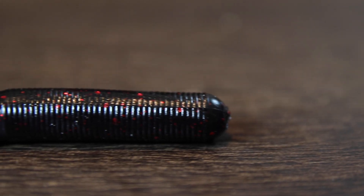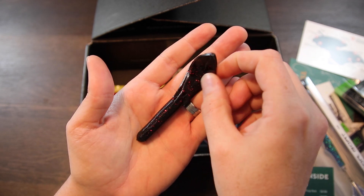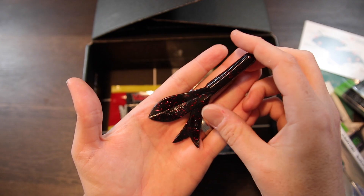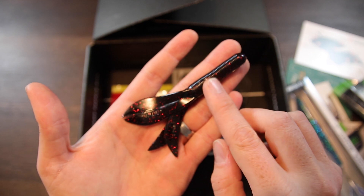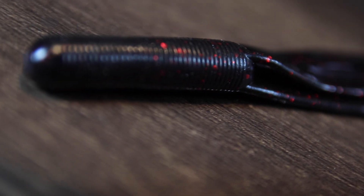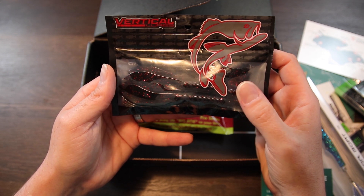Now we're down to our soft plastics. This is the Tube X from Vertical Lures — a really cool-looking soft plastic, and it's a full pack, not a sample pack. It's a tube-style lure: the head feels solid, there's a hollow chamber in the back, and instead of a traditional skirt you've got four appendages coming off the back. That hollow chamber means you can put a rattle in there, or even Alka-Seltzer to let it bubble. The package says these are super-scented plastics with a unique rattle chamber. The color is black and red, which is going to be awesome in the muddy water I fish.